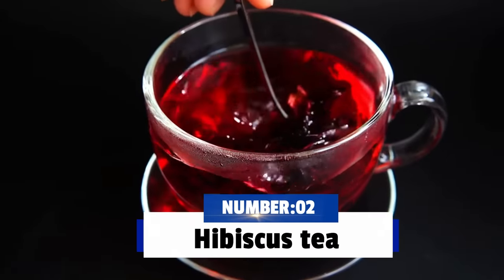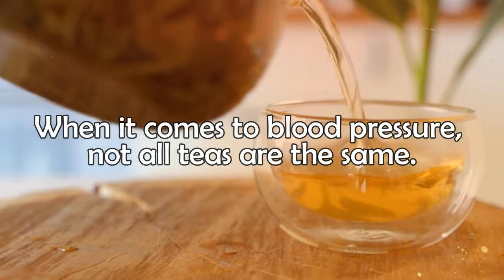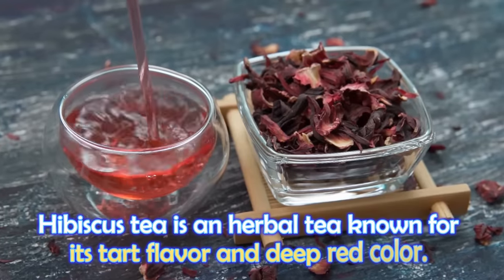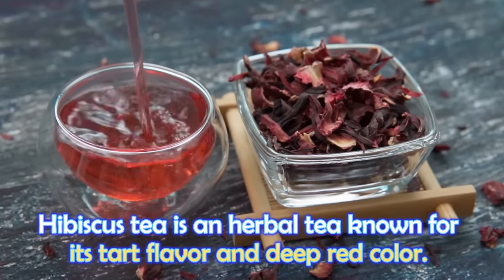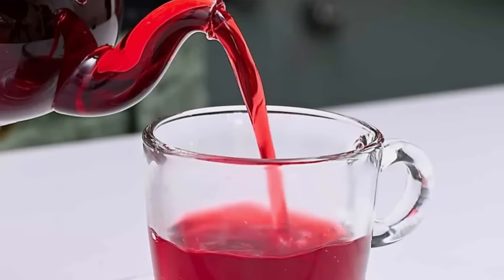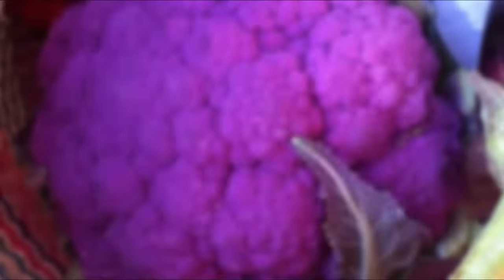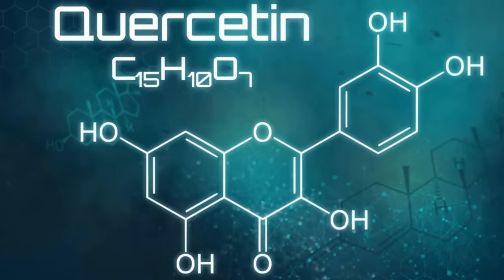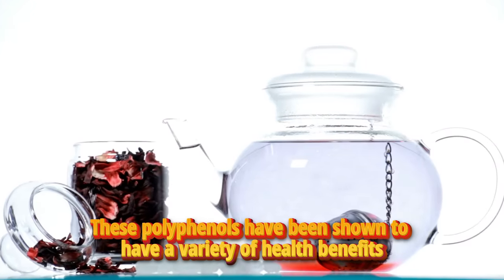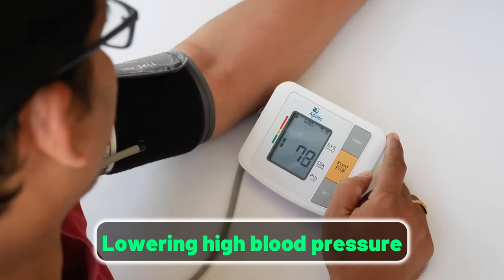The next drink is hibiscus tea. When it comes to blood pressure, not all teas are the same. Hibiscus tea is an herbal tea known for its tart flavor and deep red color. It is a rich source of flavonoids and polyphenols called anthocyanins and cusatin. These polyphenols have been shown to have a variety of health benefits, including lowering high blood pressure.